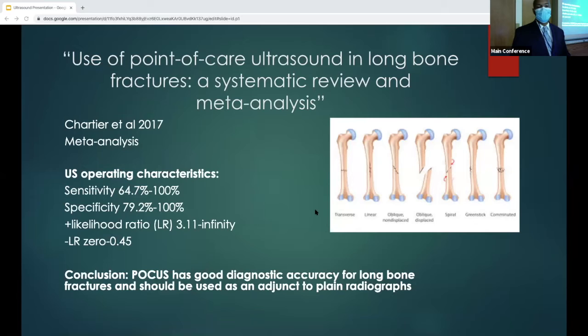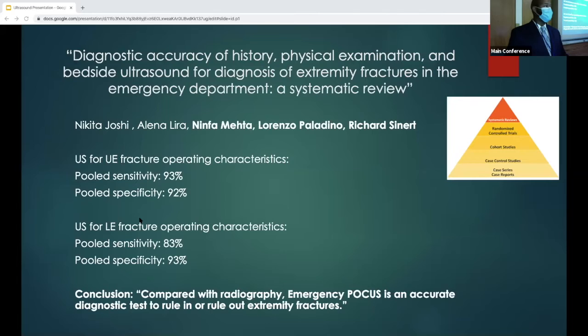This is a meta-analysis systematic review by Charrier et al. from 2017. They did a meta-analysis of several studies assessing test characteristics of ultrasound to identify long bone fractures in adults and pediatric patients. There's a wide variety across studies — sensitivity ranging from 64 to 100% and specificity from 69 to 100%. But overall on the pooled data, the authors concluded that FOCUS had pretty good diagnostic accuracy and should be used as an adjunct to plain radiography.